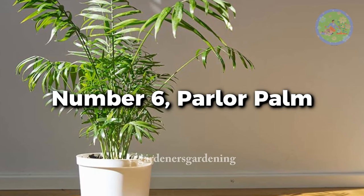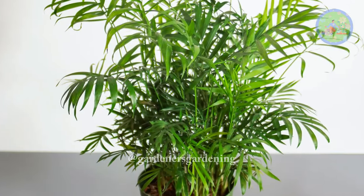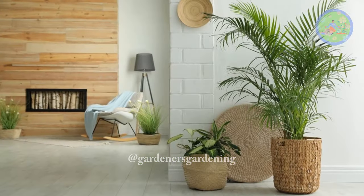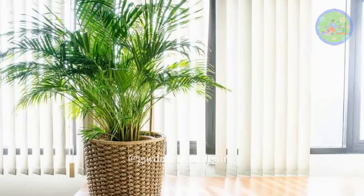Number 6: Parlor palm. It really looks awesome when a tropical palm plant is placed inside a room to get a beach-like vibe. It grows in medium to low light, but not in no light at all — for lush green fronds, the plant requires some light and water daily.